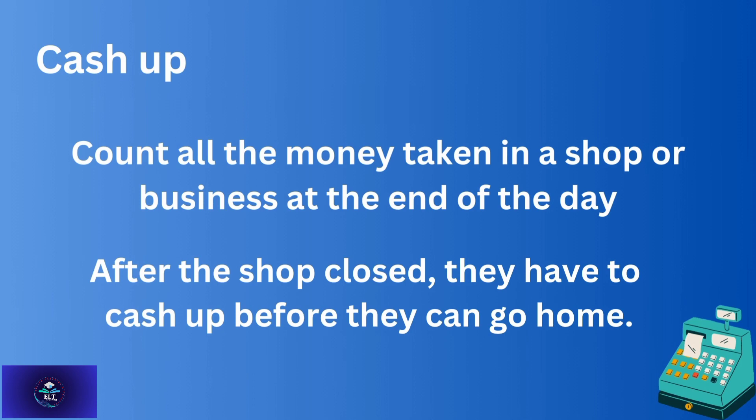'Cash up' — to count all the money taken in a shop or business at the end of the day. For example: After the shop closed, they have to cash up before they can go home.